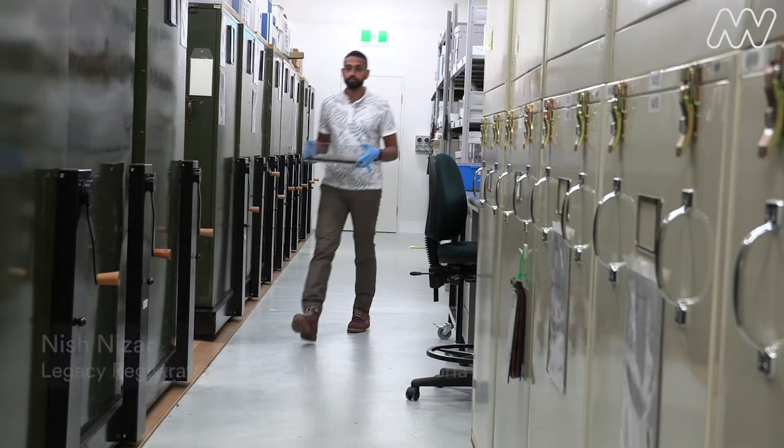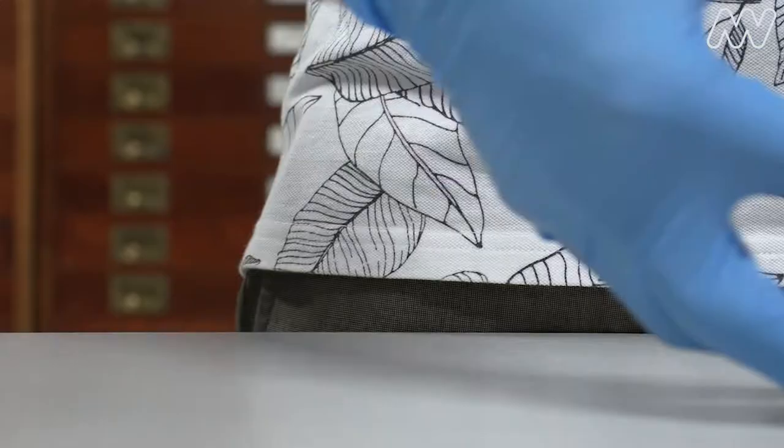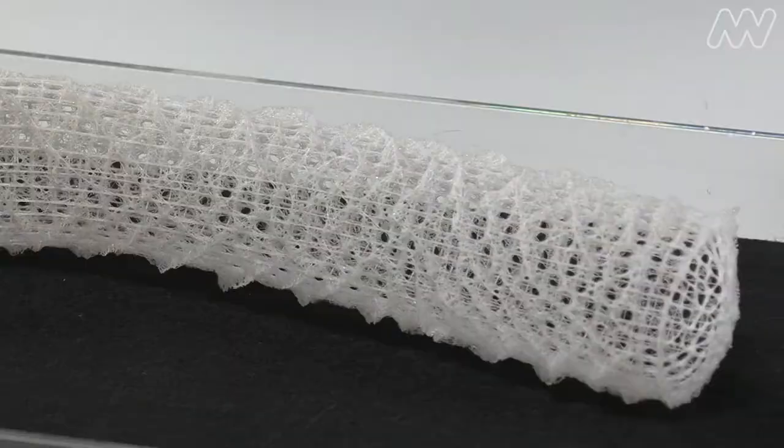My name is Nishat Neza and I work at the Sciences Department at Melbourne Museum. I have something really interesting I would like to show you all. This is a glass sponge. This one is called Euplectella aspergillum and is found in the coastal waters of the Philippines and Fiji.